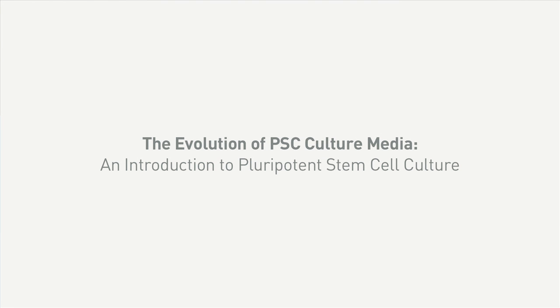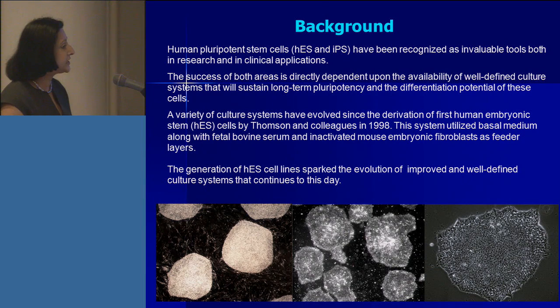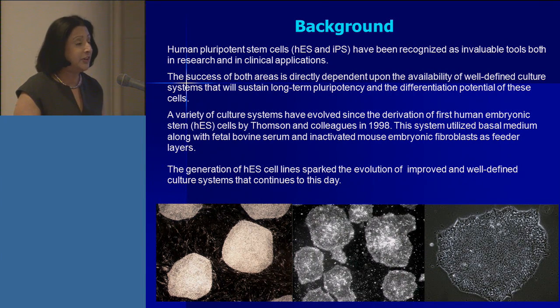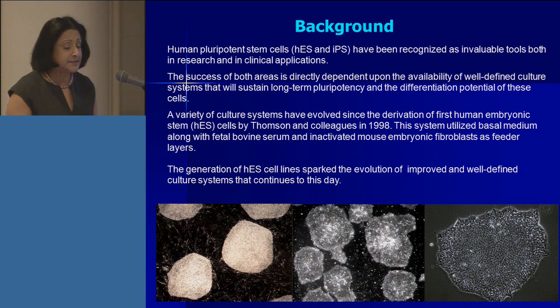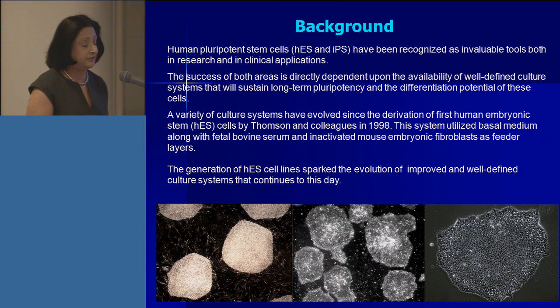As we all know, human pluripotent stem cells, including ES cells and IPS cells, have been recognized as an invaluable tool, both in basic research as well as in clinical applications. The success of both areas is directly dependent on the availability of well-defined culture systems that will not only sustain the long-term pluripotency of these cells, but also enhance the differentiation potential of the cells.